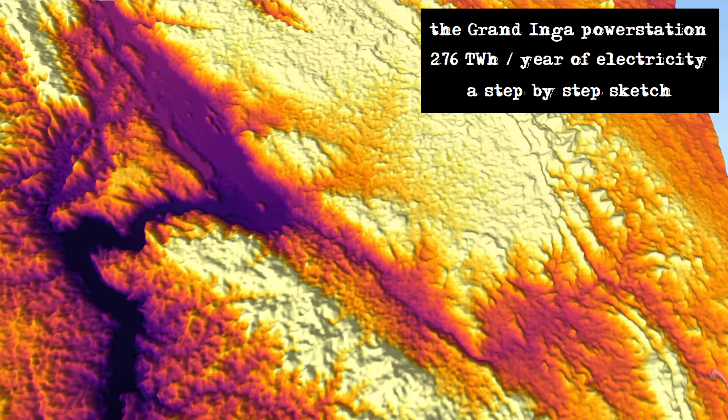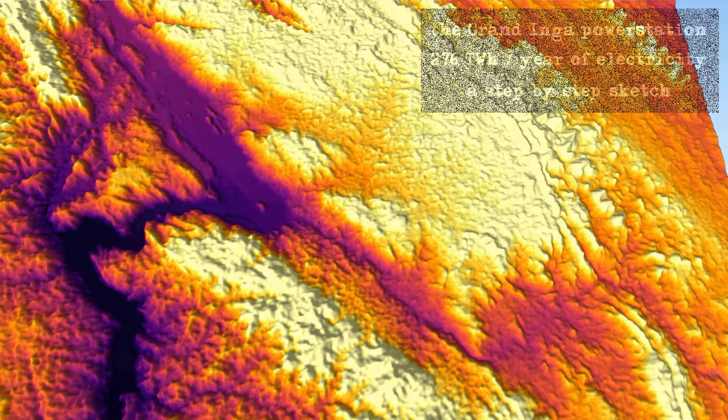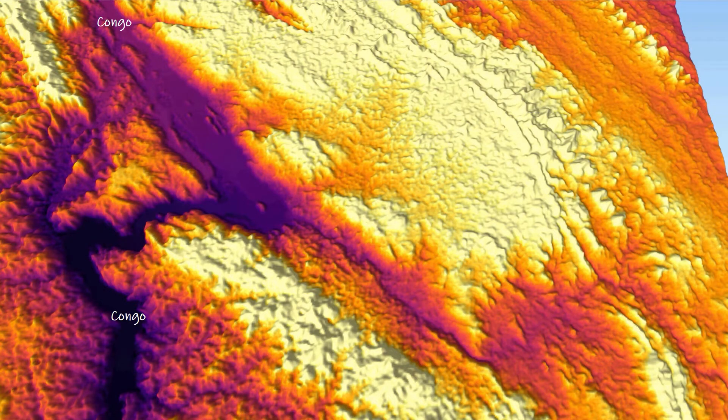An alternative design for the largest hydroelectric power station in the world: the Grand Inga project. For over 66 years, several companies have been working on the Grand Inga project — the proposal to build a series of hydroelectric power stations in the Bundy Valley in the Democratic Republic of Congo. At present there are only two much smaller run-of-the-river power stations, Inga 1 and 2, and they are no longer fully operational.